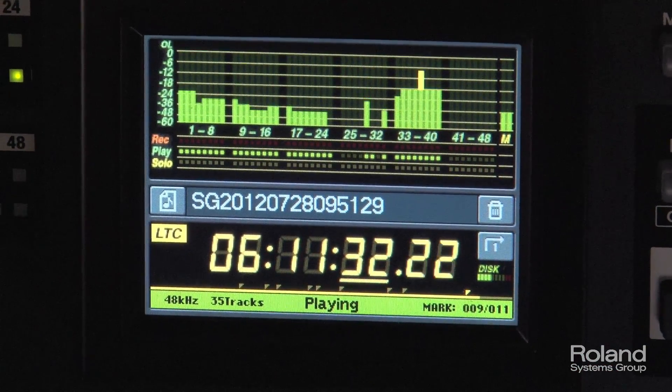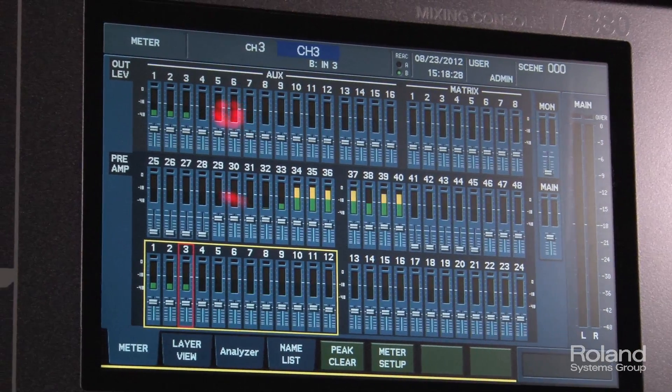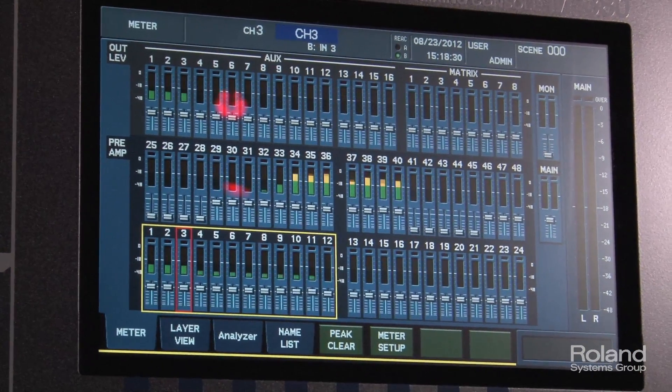The speaker array is actually behind the screen. The screen is a perforated material that allows sound to go through it, and there are 24 overhead speakers — all Meyer speakers running at full volume, wide open. So I can't have any noise, which is why it's very nice to have a clean digital system with a very low noise floor.